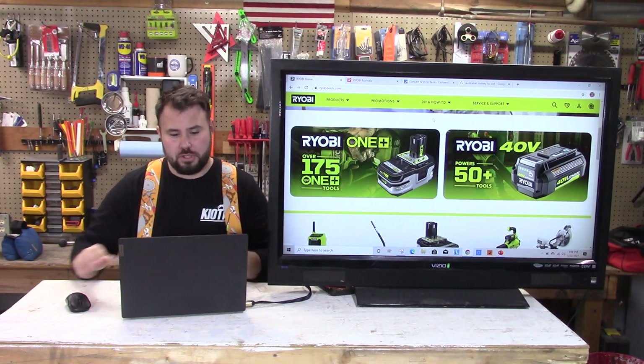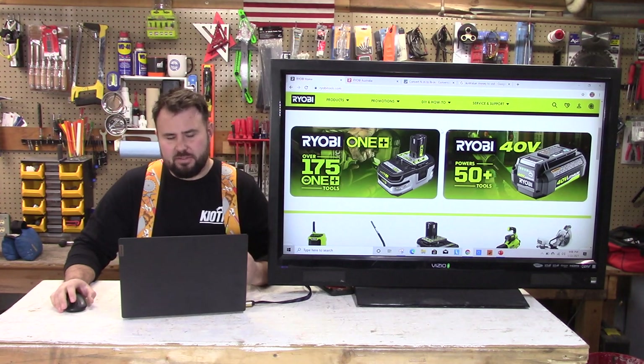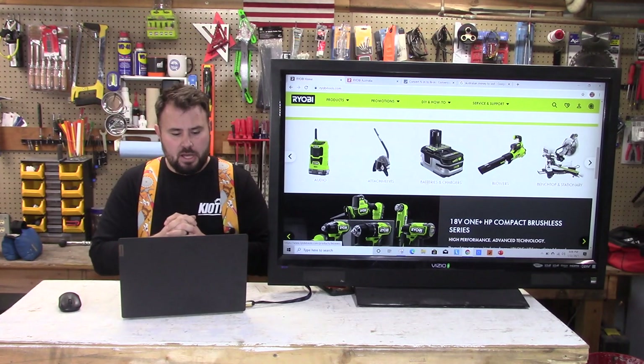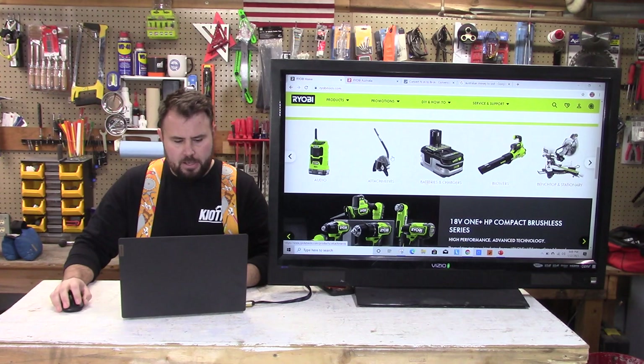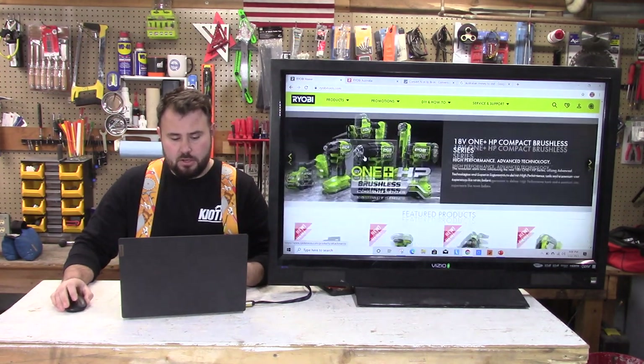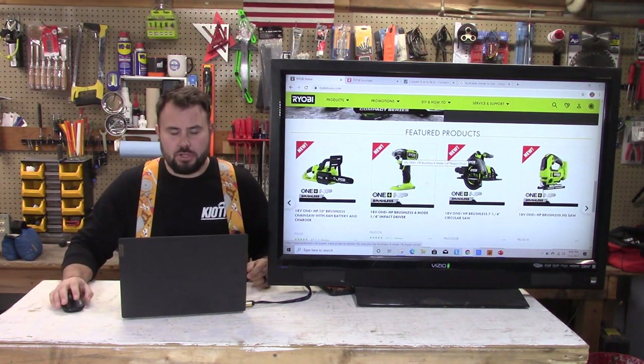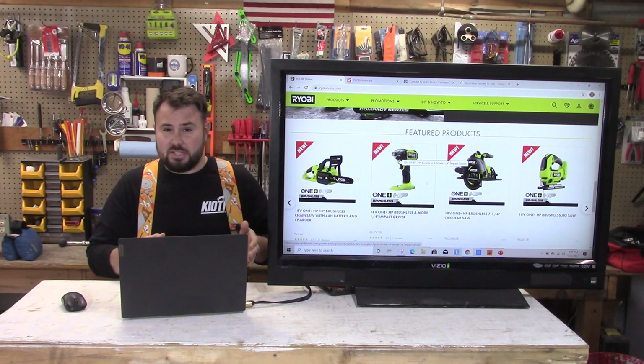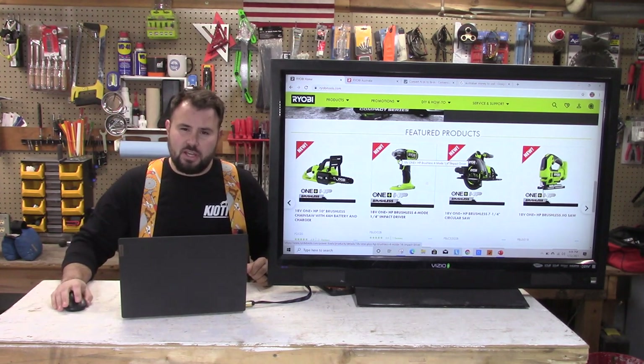They're only going to be making brushless tools. With the 175-plus tools on the 18-volt 1+ platform, that is a huge platform — I think it may be close to or is the largest single platform in the world. You have a plethora of tools from yard tools to sliding miter saws where you can double up from 18 to 36 volts with two batteries. Now let's look at the impact drivers specifically.